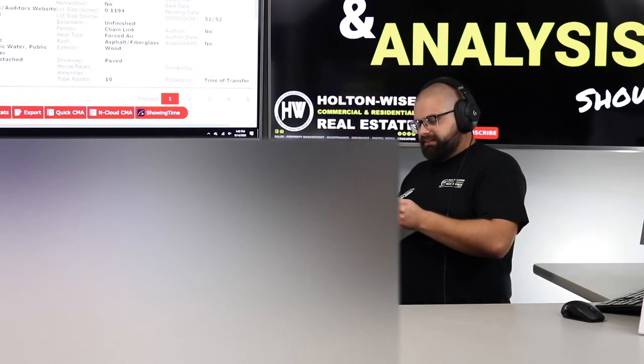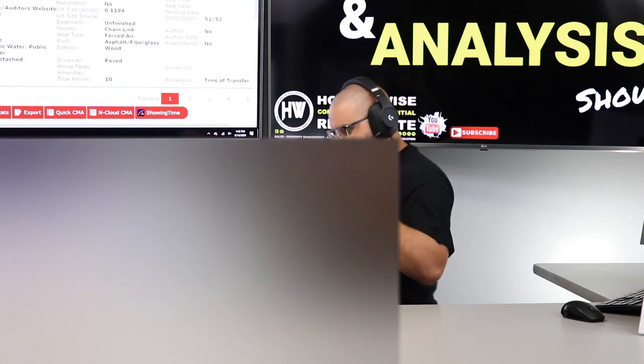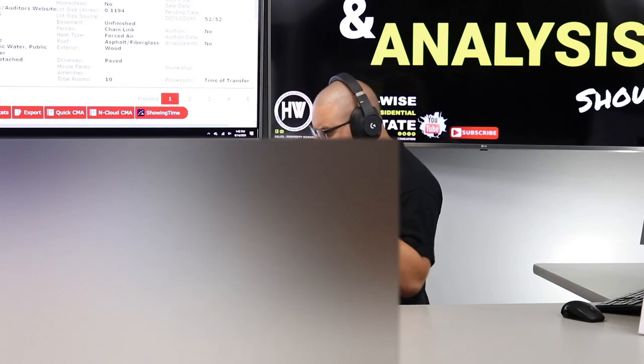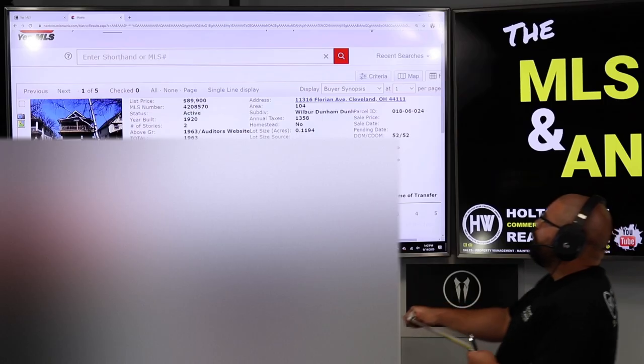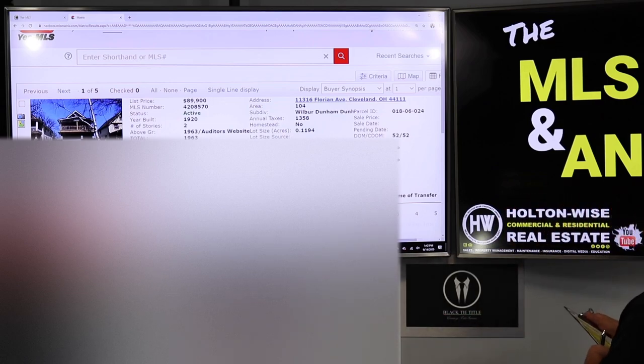My guy today is a local cat. His name is Josh. Josh, you are looking for some cash flow. You're a local guy, and the property I got for you — I think this hits the nail on the head and is going to accomplish a lot of your goals. 11316 Florian Avenue, Cleveland 44111.